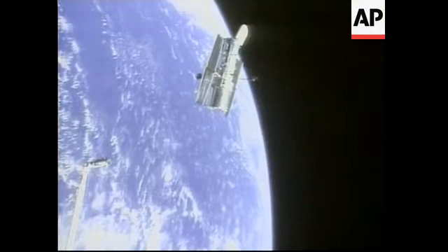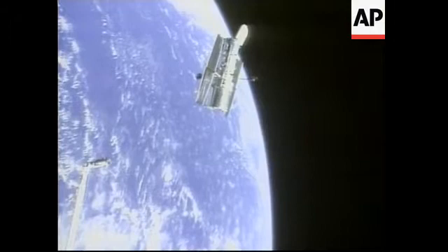Discovery, congratulations for an excellent deploy. Thanks for the great Christmas present — it's just what we wanted.